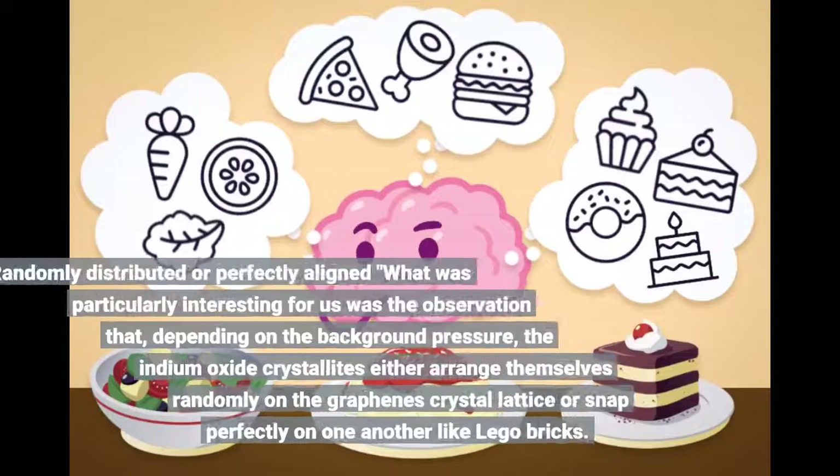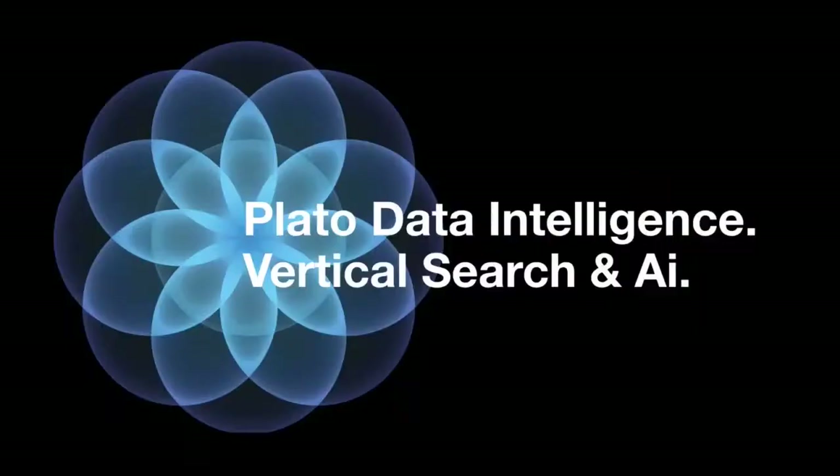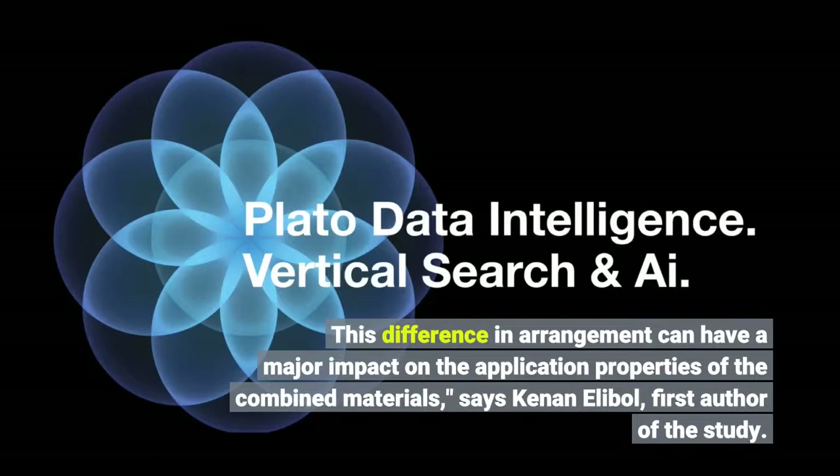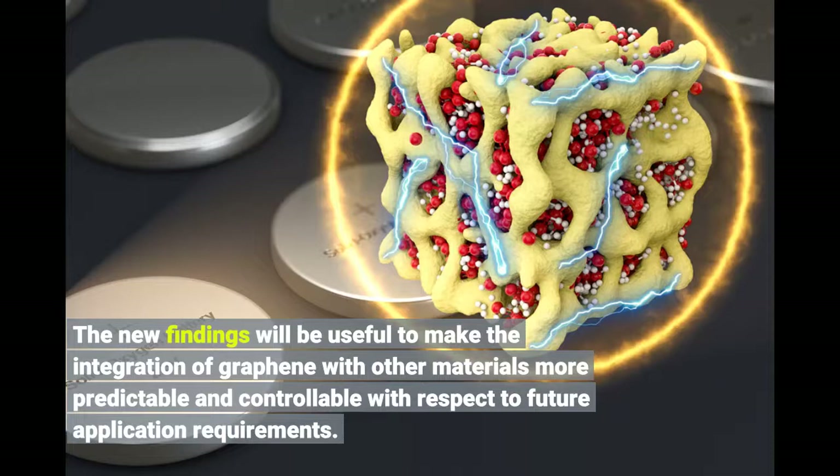What was particularly interesting was the observation that, depending on the background pressure, the indium oxide crystallites either arrange themselves randomly on the graphene's crystal lattice or snap perfectly onto one another like Lego bricks. This difference in arrangement can have a major impact on the application properties of the combined materials, says Keenan Elibol, first author of the study. The new findings will be useful to make the integration of graphene with other materials more predictable and controllable with respect to future application requirements.